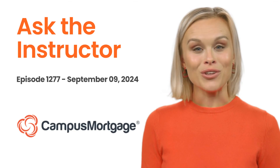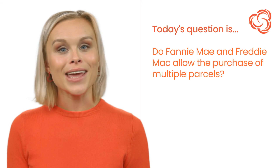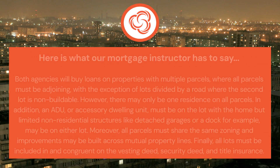Hi, it's AI Megan here. Welcome back to Ask the Instructor, presented by Campus Mortgage. Today's question is: do Fannie Mae and Freddie Mac allow the purchase of multiple parcels? Here is what our mortgage instructor has to say.